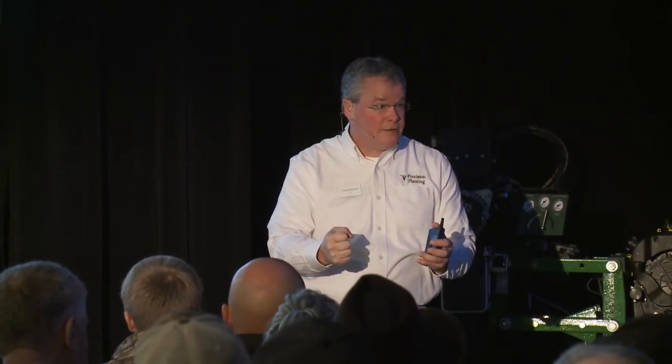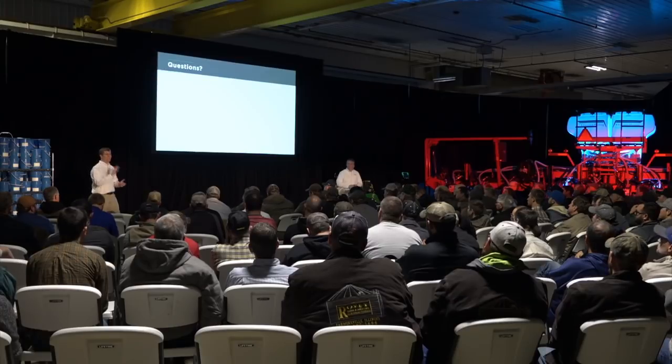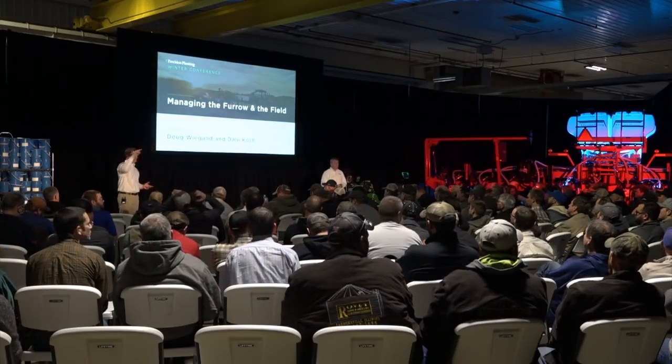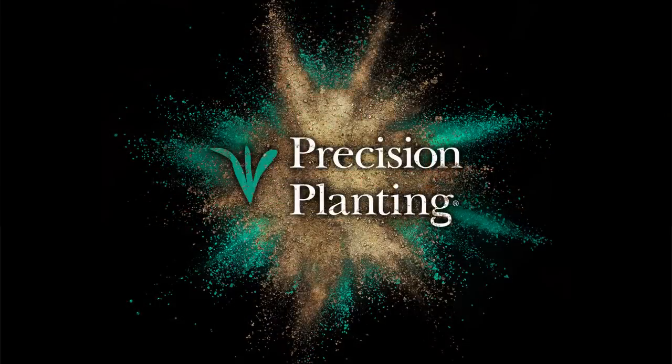Should soybean furrow be as clean as the corn? Residue is going to insulate, create toxins in the soil when it breaks down, and hold onto moisture tighter than the seed can get. I think that applies to all seed — so my answer would be absolutely. Any seed wanting oxygen and moisture to germinate — if you have residue against that, you're going to deter or vary the consistency. Well, great — thank you guys. You're going to be going over to the exhibit hall next. If you have any quick questions you want to come up and ask us, feel free. Thanks for your attention.